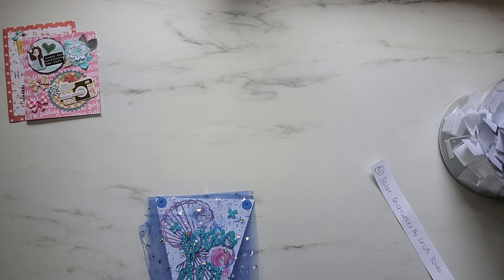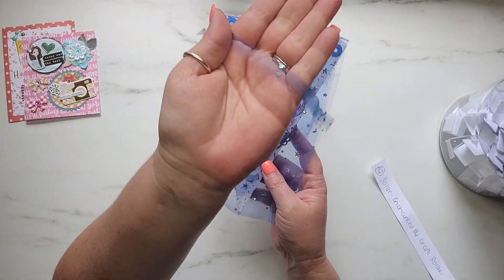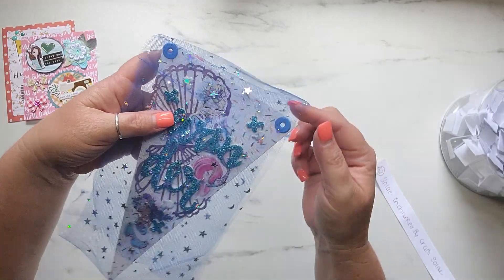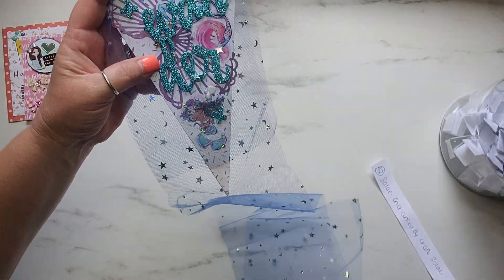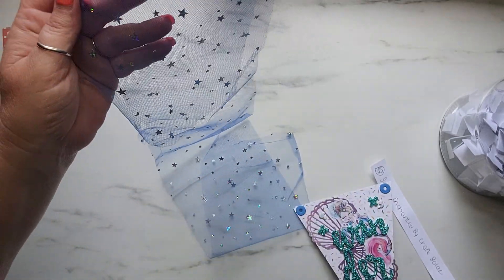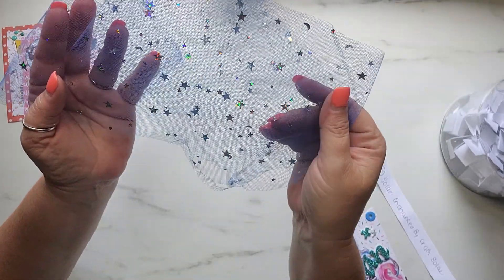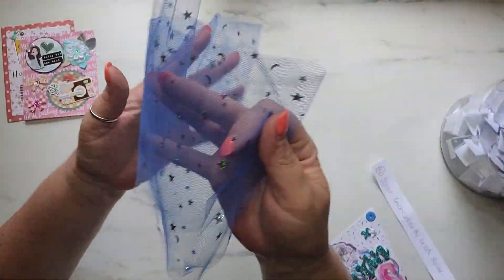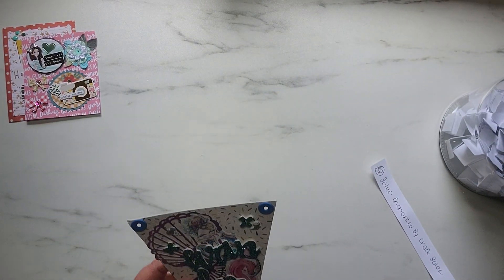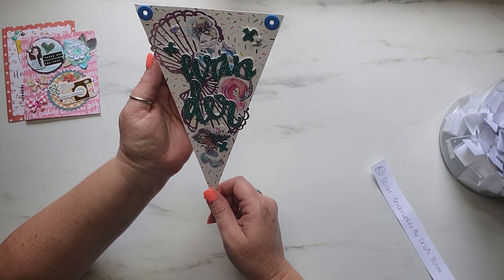Let's look at Miss Soleil's pennant. First of all, I accidentally cut some tulle off when I opened her package, but she has it wrapped up in this beautiful tulle. If I can get this off, I'll show you guys a close-up of it, and I'm definitely going to keep this and be using it. It has stars and moons in it, you guys. Look how cute this is — this is absolutely beautiful, Soleil. Thank you for that. And y'all, look at her pennant piece.